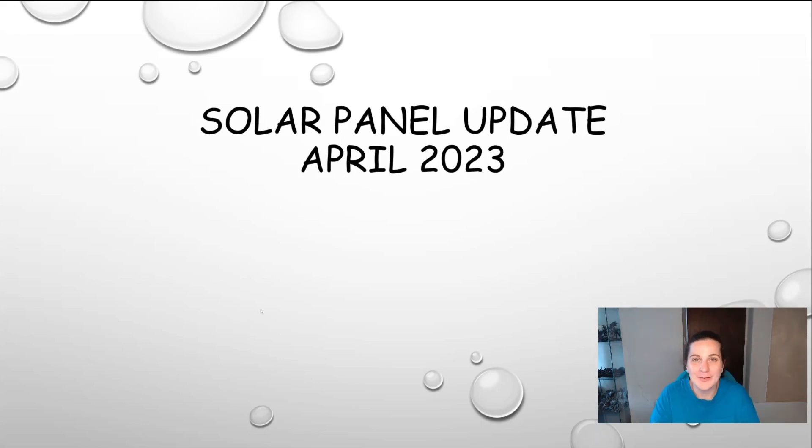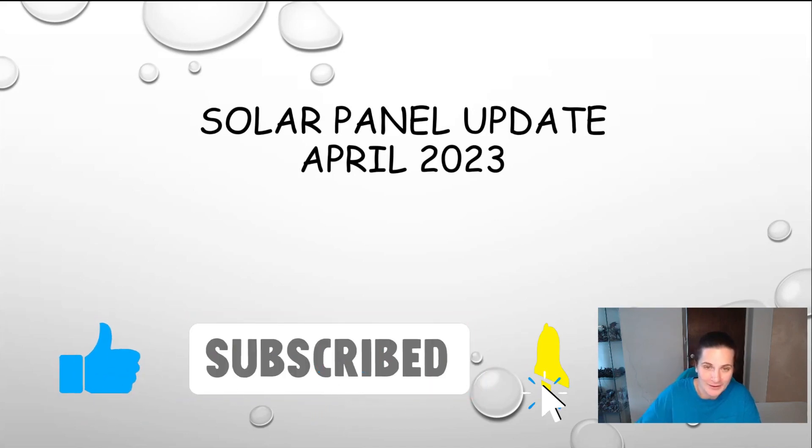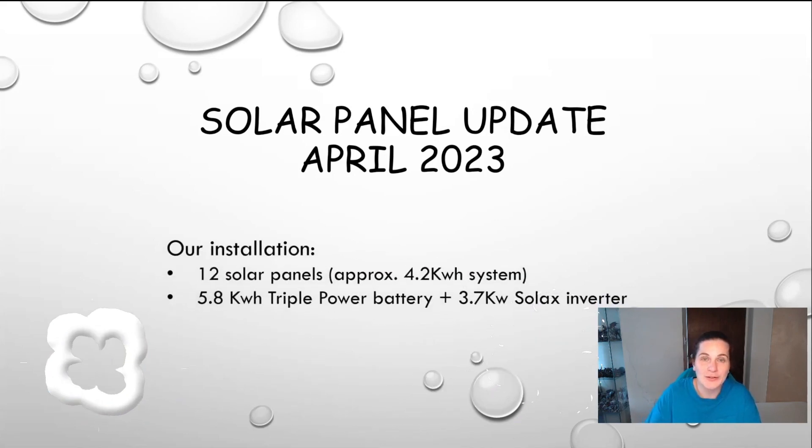Hi there and welcome to today's video. Today's video is my solar panel and battery update for April 2023. Just a little recap on our installation: we have 12 solar panels, approximately a 4.2 kilowatt system — obviously it depends on the sun and a lot of things. We have a 5.8 kilowatt battery, triple power, and a 3.7 kilowatt inverter that is just behind me in the office behind that wooden door.